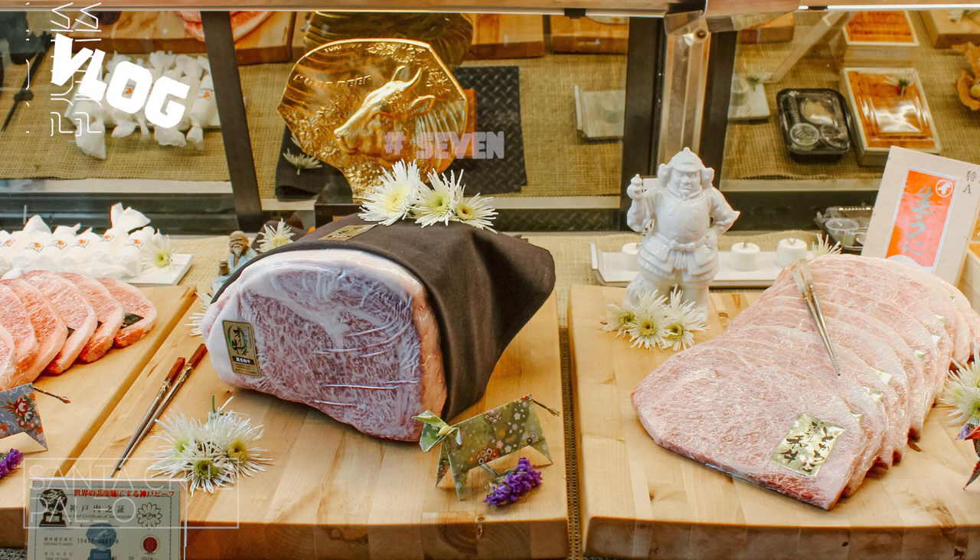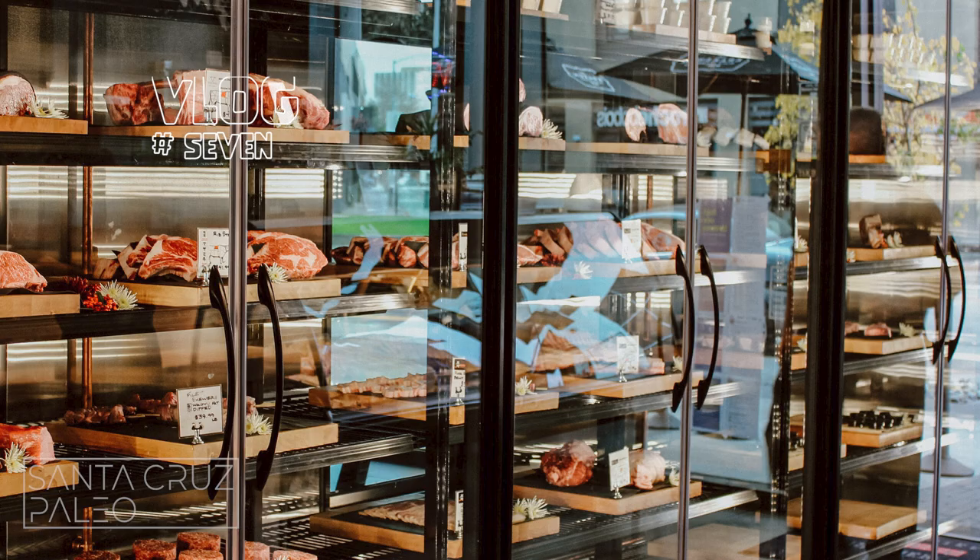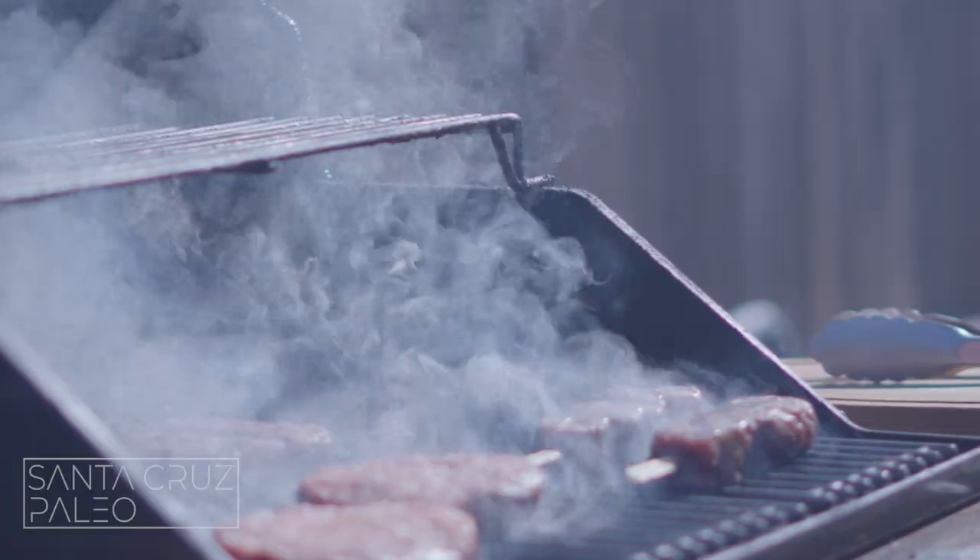What up guys, today we're at Niku Butcher Shop, one of the nicest butcher shops in SF. They have some fire here — it's not cheap at all. We're gonna go pick up some expensive steaks, expensive burgers, whatever they have, and then we're gonna cook them up.